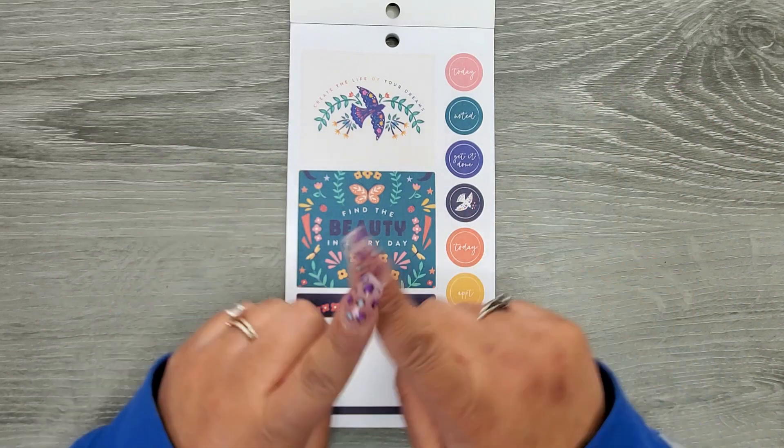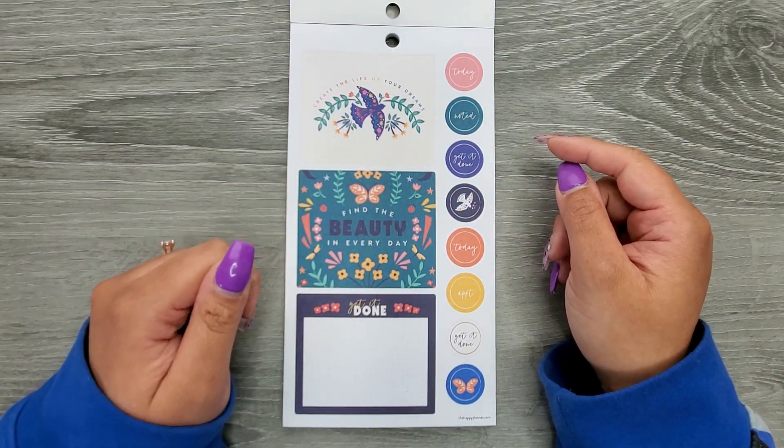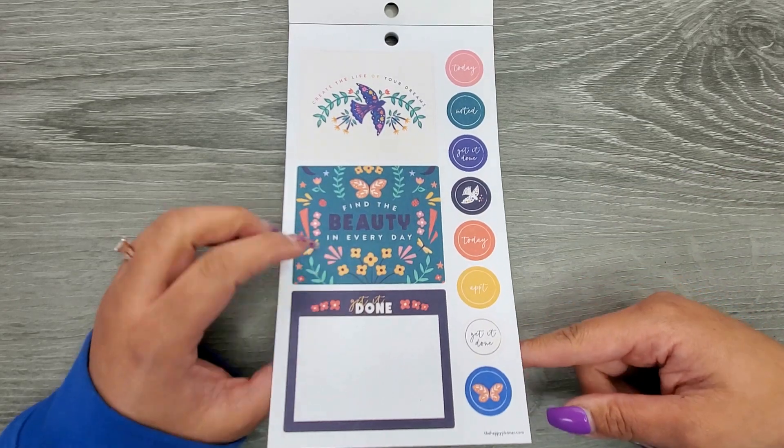Then we have some double-Y stickers. They fit over two boxes in a vertical. The quotes include: Create the Life of Your Dreams, Find the Beauty in Every Day, Get It Done, Today, Noted — and then it just repeats. We have Appointment in there as well.